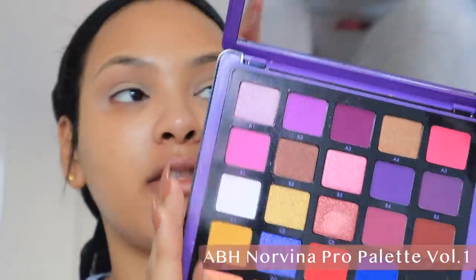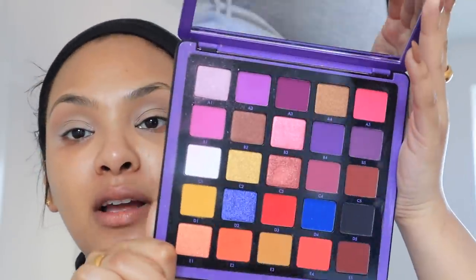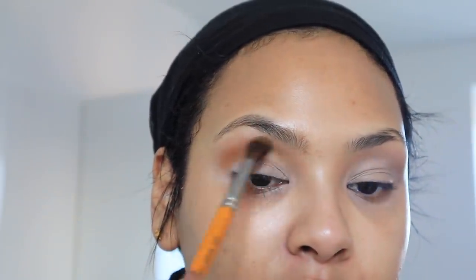I've been seeing this Norvina palette all over Instagram — everybody uses it, it's absolutely beautiful. This and the Jackie Aina palette, which I can't find right now and I'm so mad because I wanted to do tutorials with it. Anyway, these colors are absolutely beautiful, bright and super pigmented. I woke up this morning thinking let's do a bright orange. I'm going to go in with this yellowy color first and drag it down my crease. You know when you don't do eyeshadow for a while and just forget how? Yeah, that's me right now.